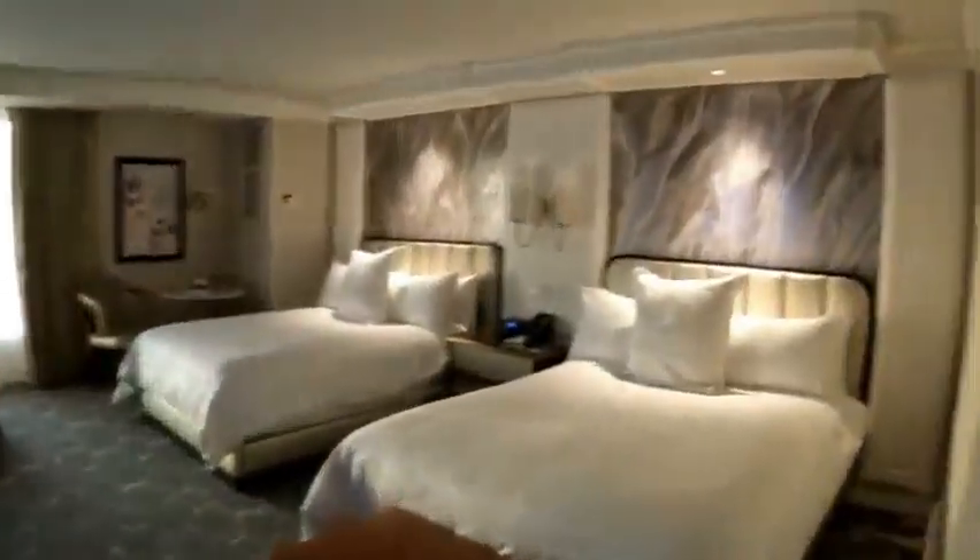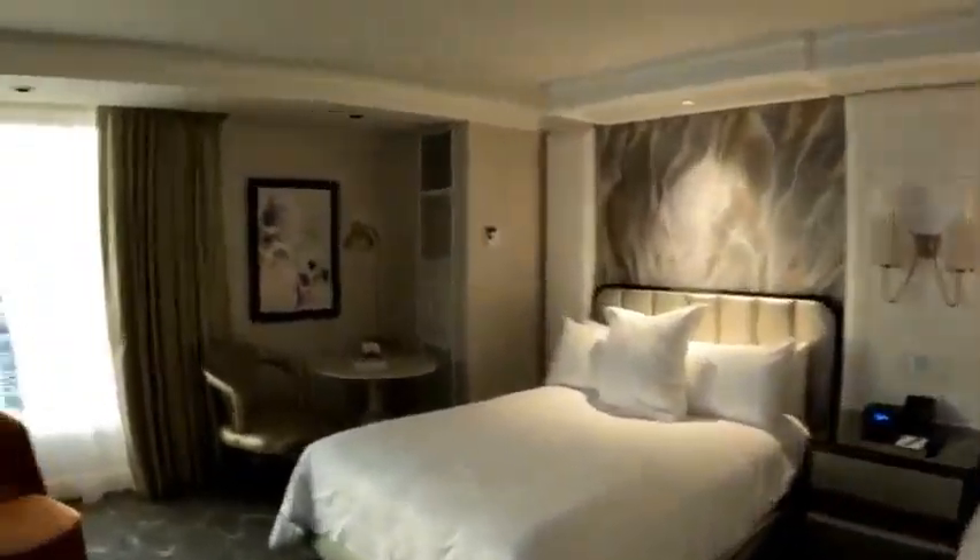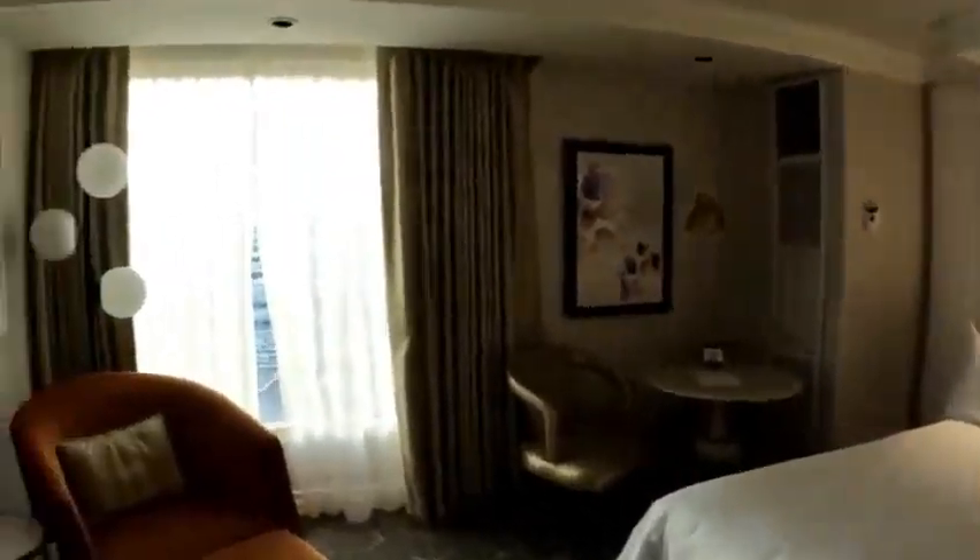They keep it maintained daily. They're constantly cleaning the carpets, the floors, everything. Here we are entering the room. We have the bathroom and a closet. To the right, you have your two queen beds. This is one of the newly renovated rooms.